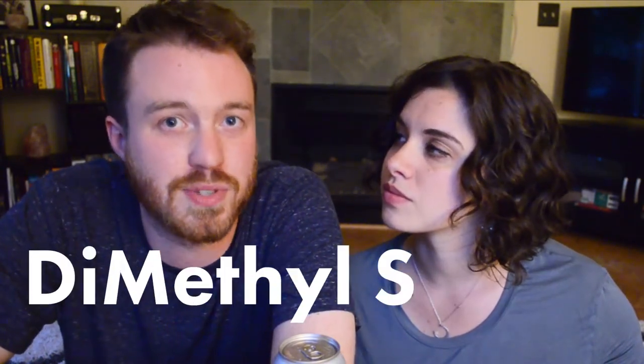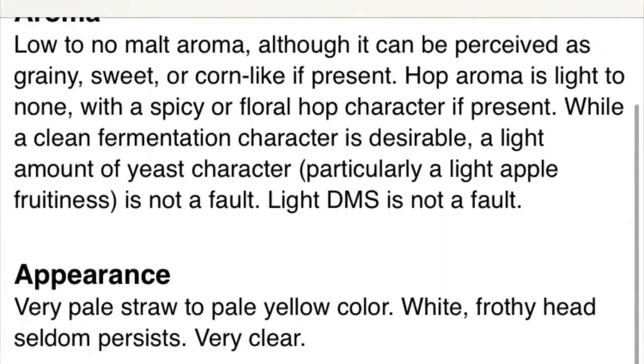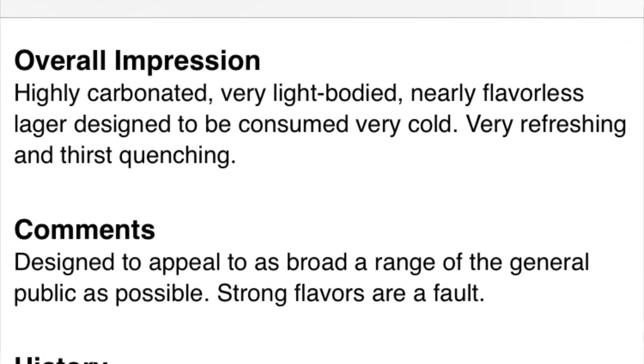It's meant to be really light and crisp. We're also expecting a lot of carbonation. Another really interesting thing about these styles is DMS, or dimethyl sulfide, which is an off-flavor in a lot of beers. It kind of tastes like cooked corn — it can be very vegetal — and it's actually acceptable in low thresholds in some of these American light lagers. The overall impression should be highly carbonated, very light bodied, nearly flavorless, designed to be consumed very cold.